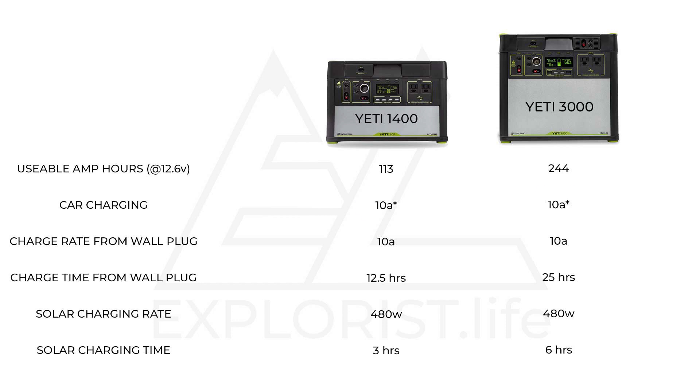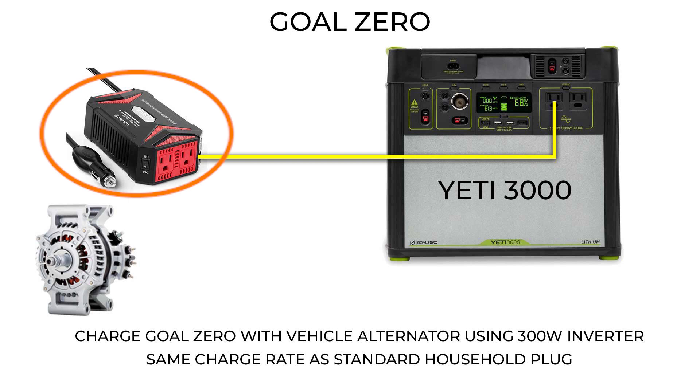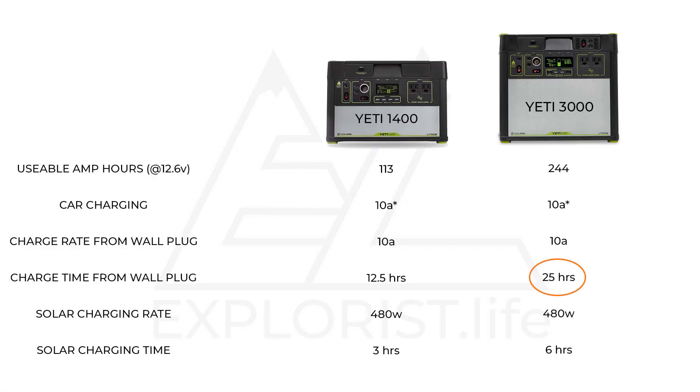Both units can charge from the wall at a rate of 10 amps. The included charging cord will charge at 5 amps DC, but the Goal Zero Yeti units can charge using dual charging cords at a combined rate of 10 amps DC. To fully charge the battery in the Yeti 3000 from a 110-volt wall plug would take 25 hours, or 12.5 hours for the Yeti 1400. Buying an additional small plug-in 300-watt inverter to supply 10 amps DC to the Goal Zero is pretty straightforward, and the charge time from the alternator through the inverter would still remain the same: 25 hours for the Yeti 3000 and 12 hours for the Yeti 1400.